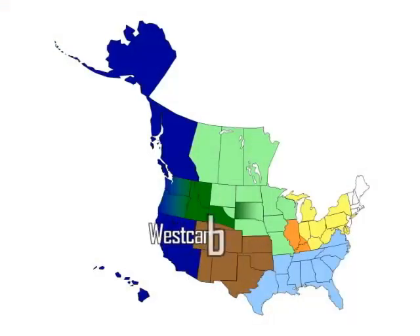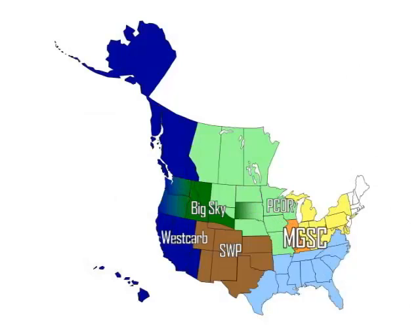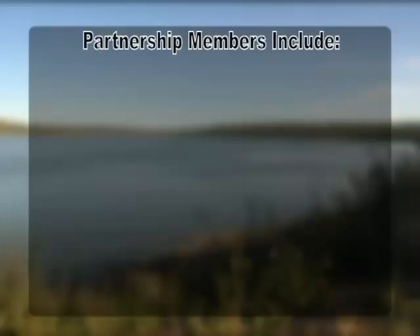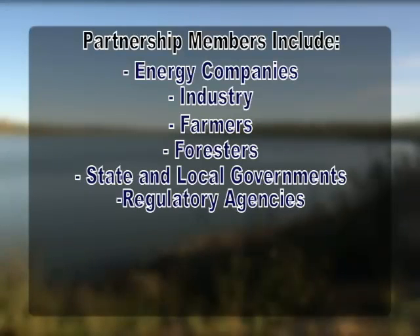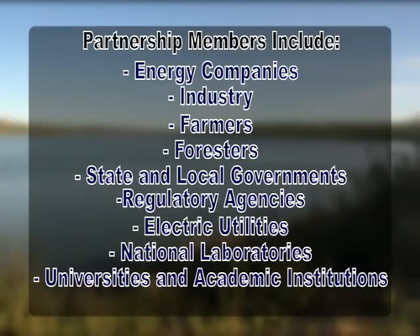Today, the regional partnerships represent the combined effort of more than 350 organizations, covering 42 states and 4 Canadian provinces. Partnership members include energy companies, industry, farmers, foresters, state and local governments, regulatory agencies, electric utilities, national laboratories, universities and academic institutions, and civic groups.